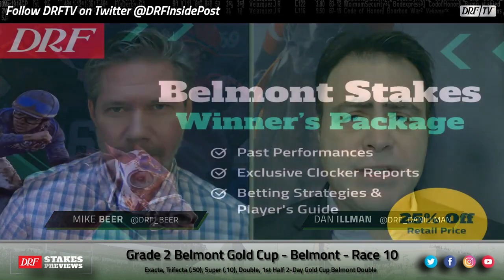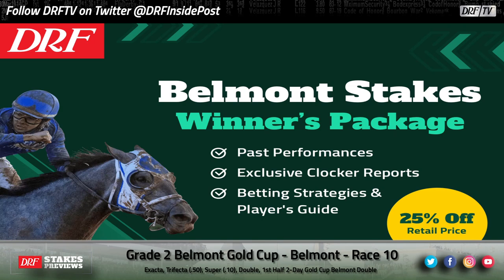Let's take a look at our top selections. Dan Oman, Mike Beer taking a look at race number 10 at Belmont Park. It's the two-mile Belmont Gold Cup, a grade-two race on the turf. $400,000 is the purse. Before we get to the analysis, head on over to DRF.com. Take advantage of the Belmont Stakes Winners Package — 25% off the retail price for past performances, exclusive clocker reports, betting strategies, and the player's guide.